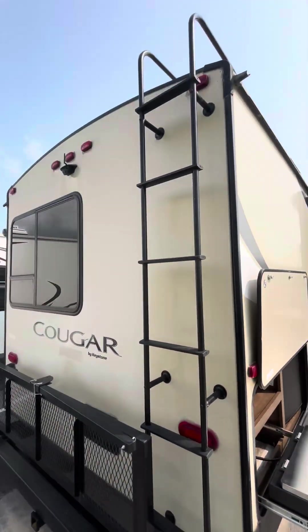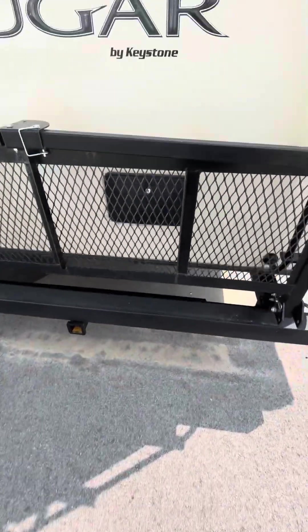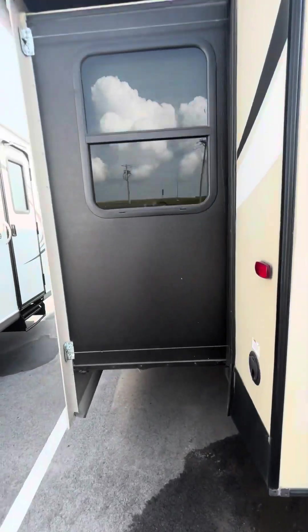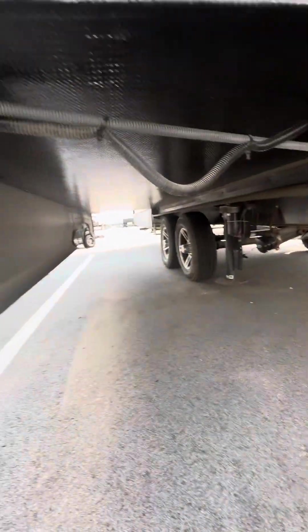It's got the ladder, you got a luggage rack, a little hitch on back, outside shower. Slide out — it's already got the slide toppers on it, which is nice. Slide boxes look good.